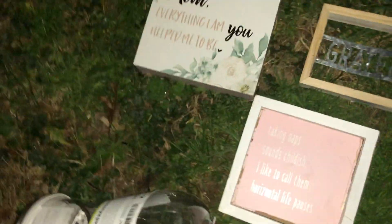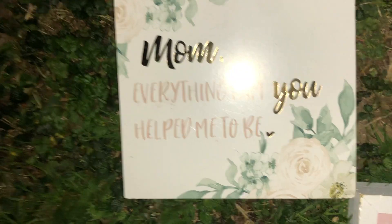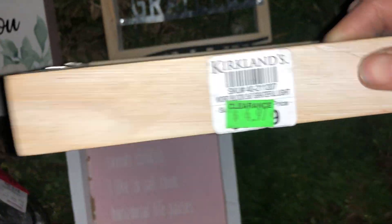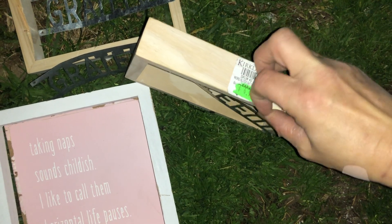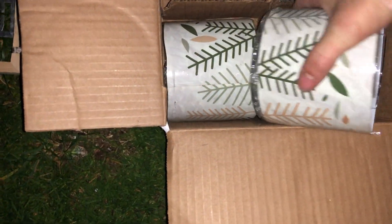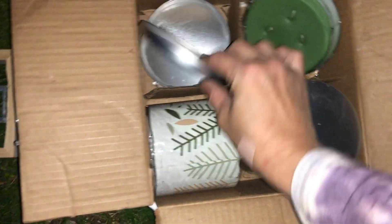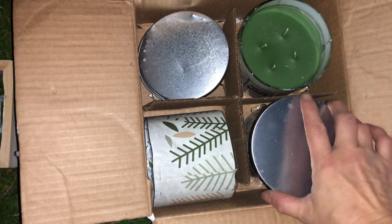These are from Carl's — there are signs: 'Taking naps sounds childish, I like to call them horizontal life pauses' — that's funny. And 'Mom, everything I am you helped me to be.' Then there's 'Grateful' and 'Choose Happy' — and there must be another one floating around because there's an extra 'Grateful.' They were $4.97 on clearance. Those flowers were $1.29 — men do buy flowers and then they die. Then there's 'Northern Woods' — that's definitely a Christmas tree scent — and some toppers from DL that are broken, that's why they were in the trash.